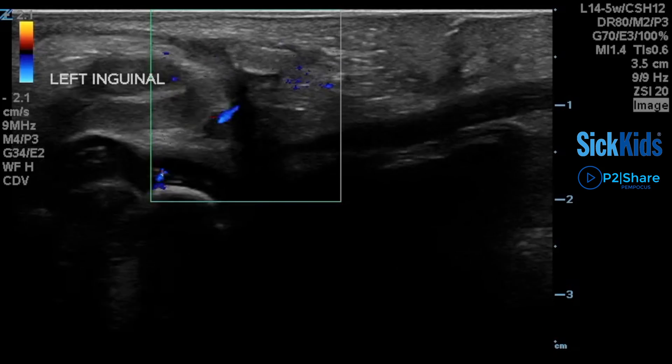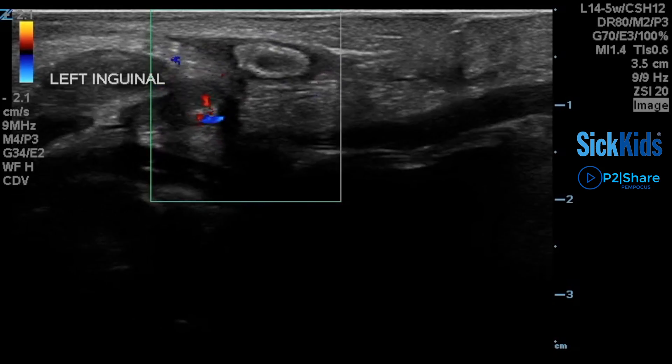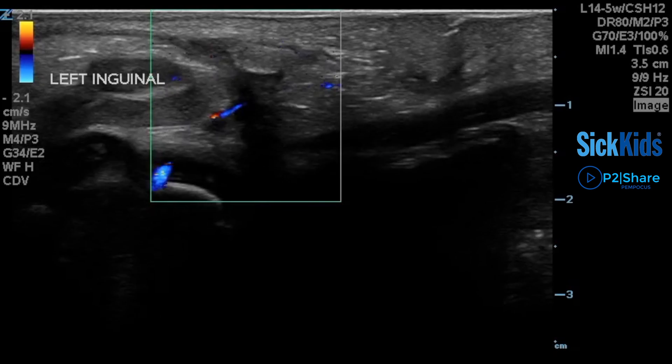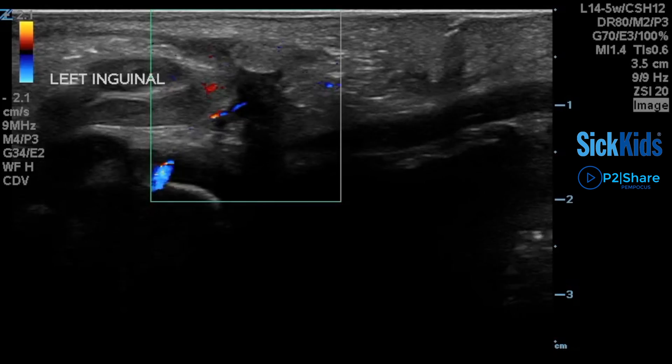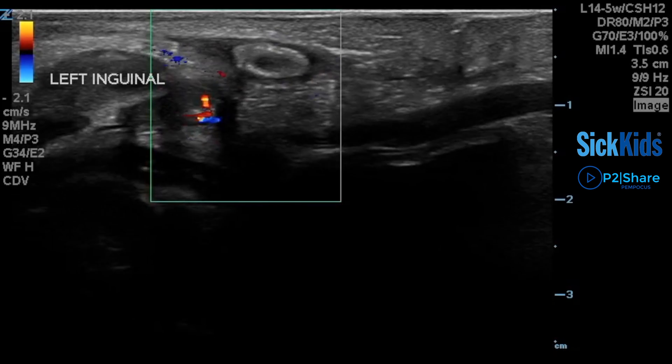When we looked in the inguinal canal of this child, there was what appeared to be the vestigial remains of a testicle — a very small hyperechoic structure seen in the inguinal canal. In this case, unfortunately, this child had had a bilateral testicular torsion and therefore was going to have some significant issues going forward, requiring referral for endocrinology assessment.